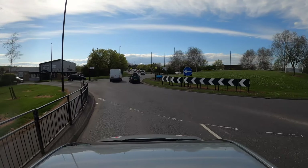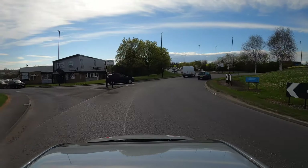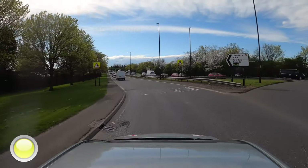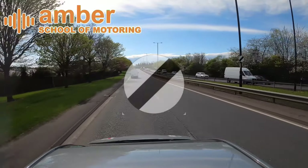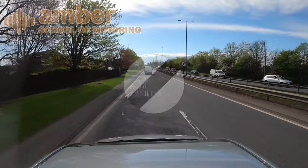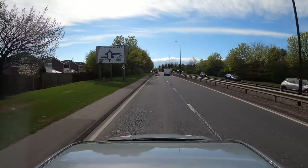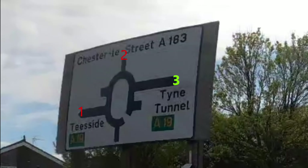The gap appears, look left, indicate left. Start to climb the bank, change in speed limit to national speed limit. At the roundabout we're going to turn right, third exit, towards the time tunnel.